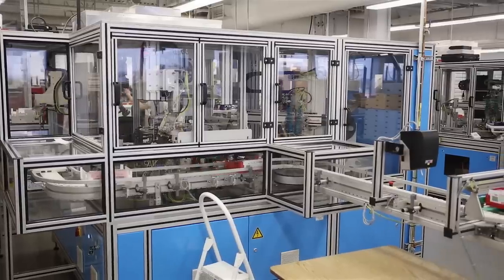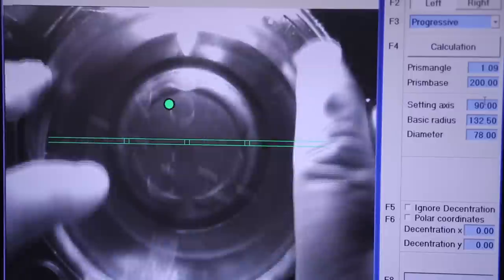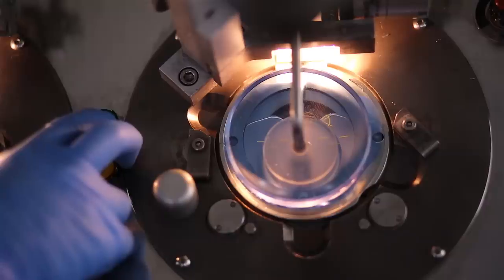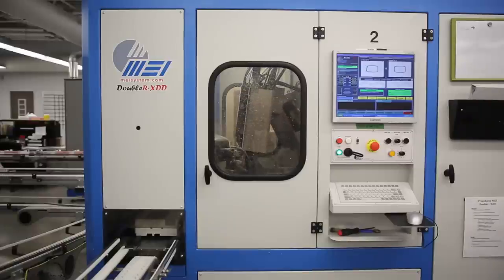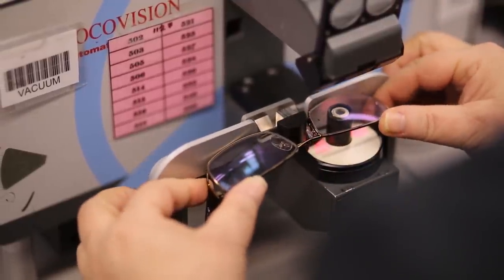Our digitally-engineered lenses enhance our members' ultimate acuity by adding eye shape, prescription strength, and coordinates, and optimize the frame shape so as to provide a wider field of vision, making it a more comfortable and personalized lens for you to wear.